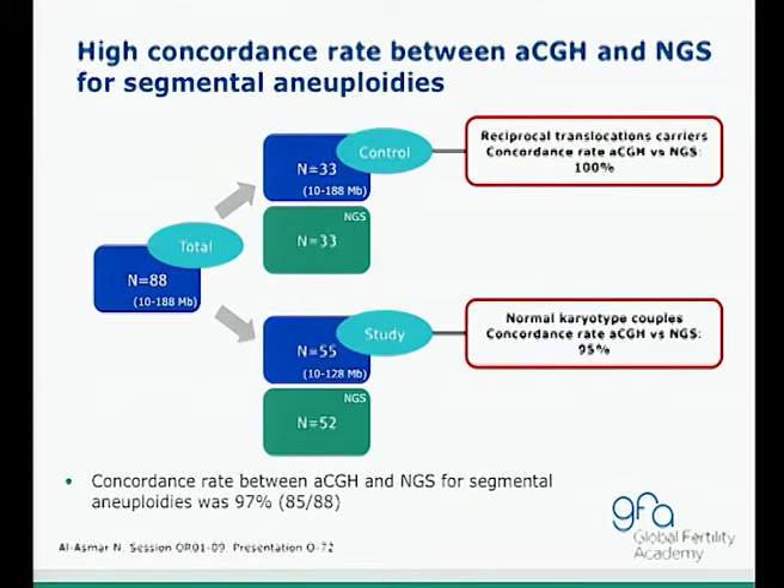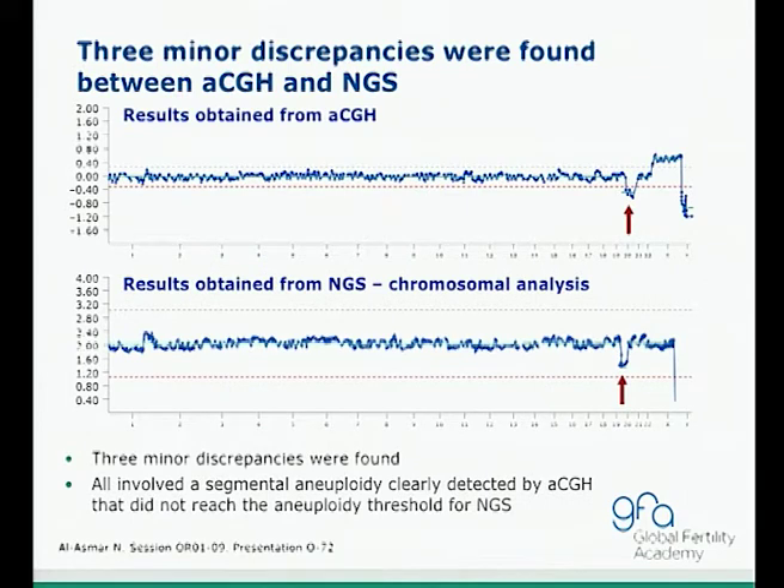The results showed a high concordance rate between aCGH and NGS for segmental aneuploidies. In known reciprocal translocation carriers, there was a 100% concordance rate. In the study group with normal karyotype couples, the concordance rate was 95%. Overall, the concordance rate between aCGH and NGS was 97%, with only three discordances observed. These minor discrepancies occurred because aneuploidies were clearly detected by aCGH but did not reach the detection threshold in the NGS test.